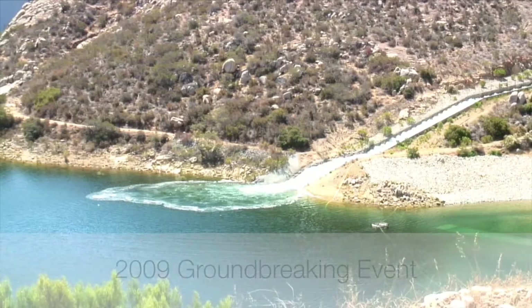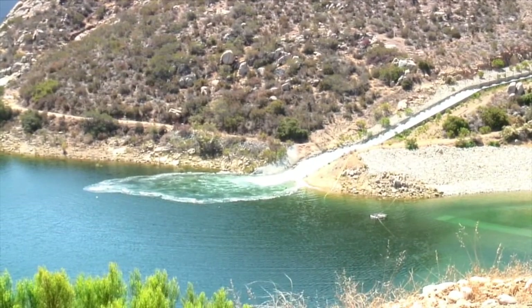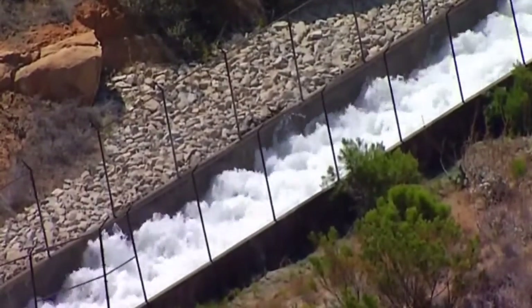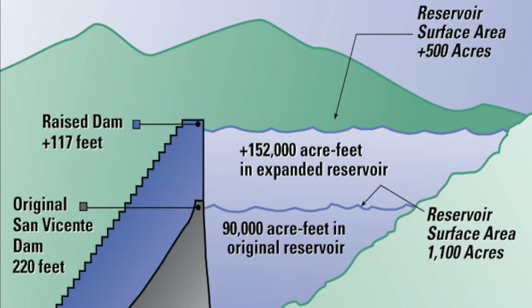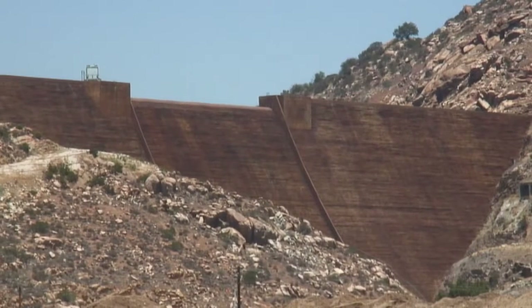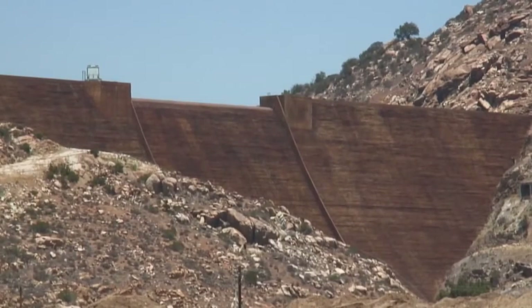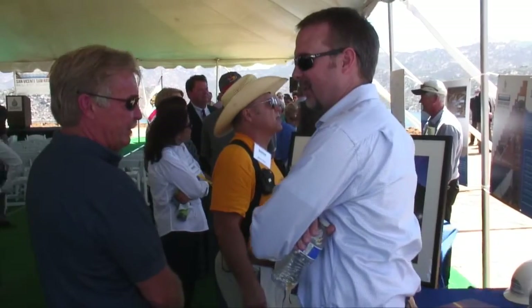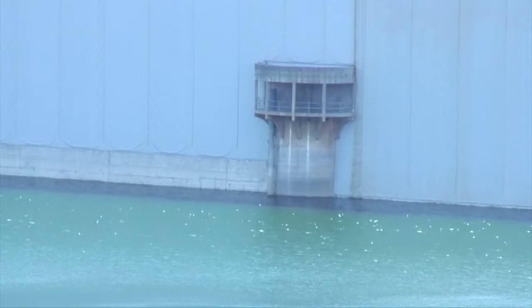It may have started out with a bang, but it's this surge of water flowing into the San Vicente Reservoir that carries the promise of increased water reliability in San Diego County. San Vicente has the capacity to store 152,000 acre-feet more water than it could before, now that the historic San Vicente Dam Raise project is complete. The Dam Raise is the biggest piece of the San Diego County Water Authority's $1.5 billion effort called the Emergency Storage Project, a strategy to keep the water flowing in case imported water deliveries are interrupted.